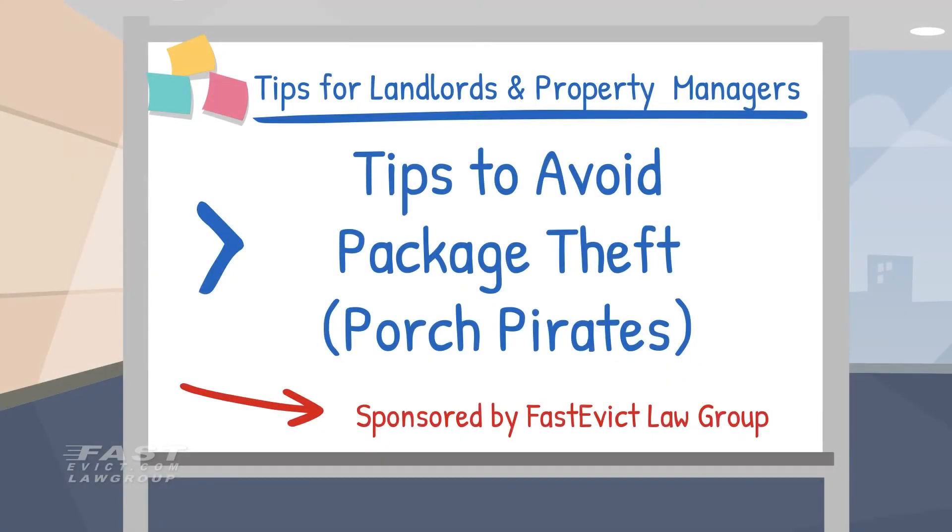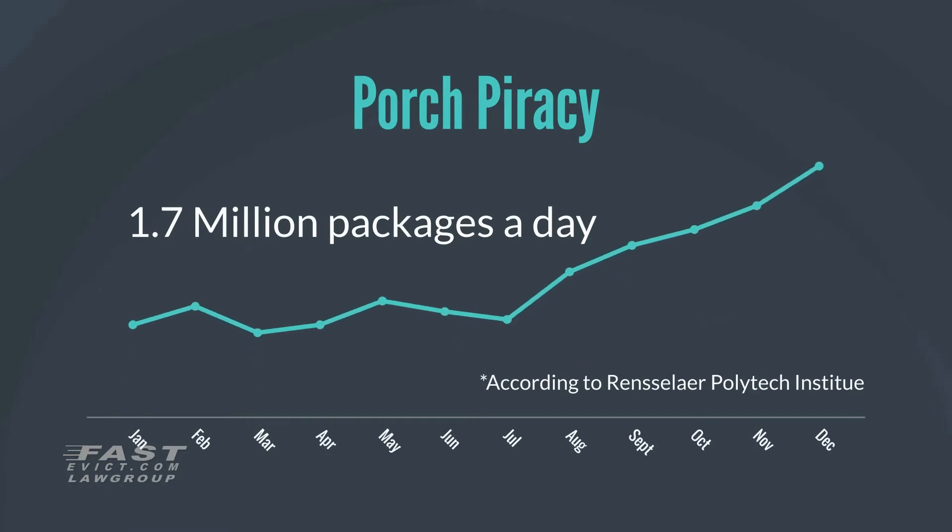Hi, welcome to another tips for landlords and property managers video brought to you by Fastevic.com Law Group. On today's episode we'll go over some tips on how to avoid package theft, better known as porch pirates, on your rental properties. Remember the contents of this video shouldn't be considered legal advice. Porch piracy is becoming a serious issue — Rensselaer Polytechnic Institute research estimates that as many as 1.7 million packages get lost or stolen every day.